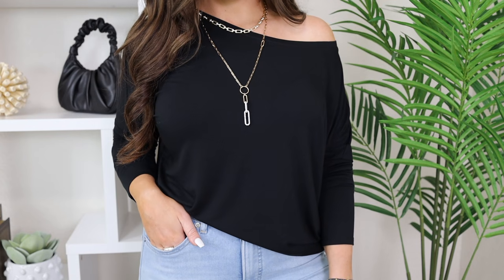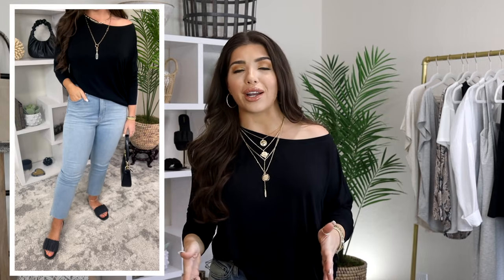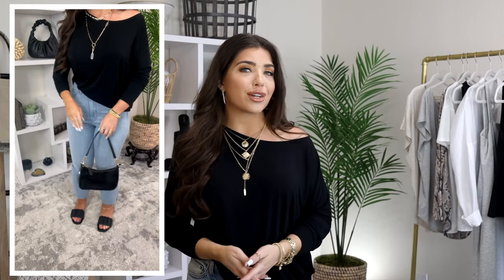This is a long sleeve basic top from Express with a slouchy fit, your essential black top that we all need. I am wearing it in my normal size medium. Most of us gravitate towards a solid neutral or two that complements every outfit we put on. In my wardrobe, I use pieces like this in black and white in almost every outfit. But this one also comes in other neutrals too, like gray and taupe and even a fantastic red. And the best part is it's on sale for $30. It's an off the shoulder, but you can wear it one sided or even boat style.